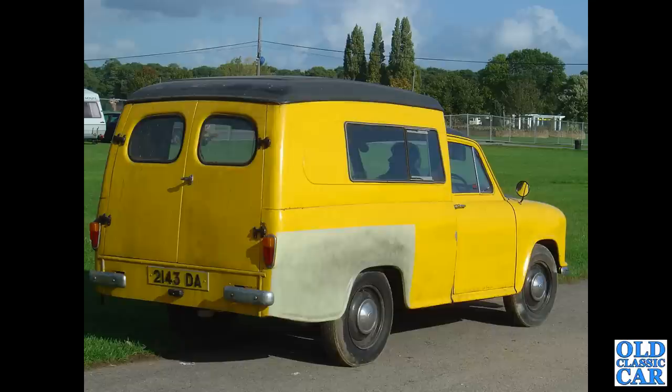Back to Malvern circa 2005 or 2006, and this really rare Morris half-ton van - not Morris Minor based, this is more like the Oxfords of the mid-50s.